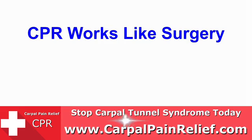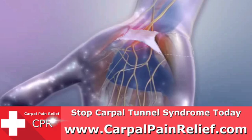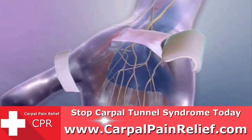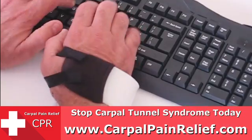The CPR works like surgery because both open up the tunnel inside your wrist joint. Just put the CPR on. As you wear it, the CPR targets the same ligament as surgery and gently stretches it from the moment you put it on. The CPR is the fastest and most effective treatment available.